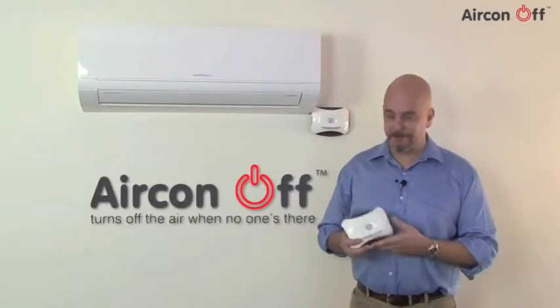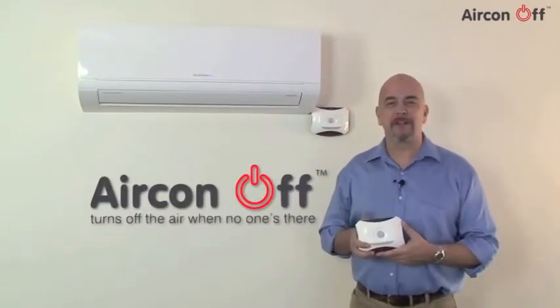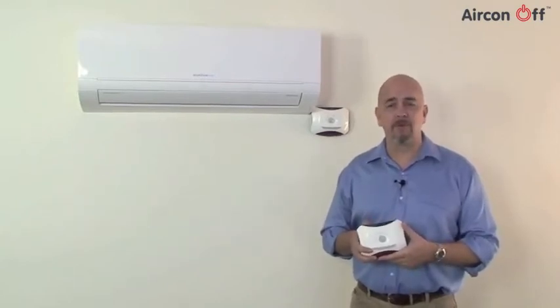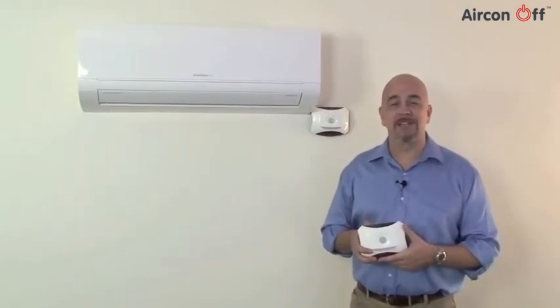I'd like to introduce you to the Aircon Off, a revolutionary new product that is a must-have if you're fed up with air conditioning being left on in empty rooms, costing you a fortune in wasted electricity.